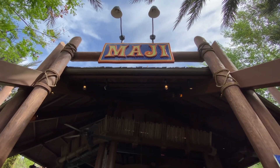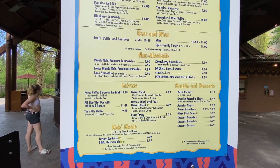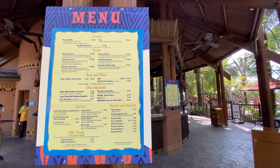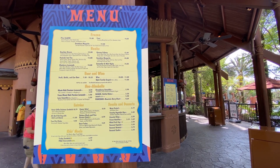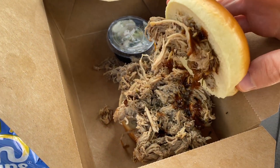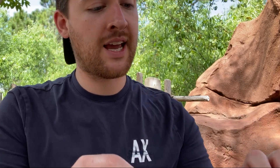I wanted to try something I've never tried before — eggplant! Obviously you can get drinks here. I don't drink, but you can do that if you do. But what really caught my eye was the eggplant. A funky rub just sounds awesome to me. I couldn't pass that up, so I'm about to dig in.